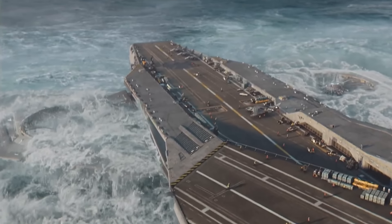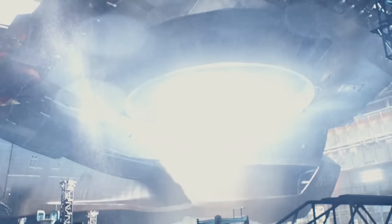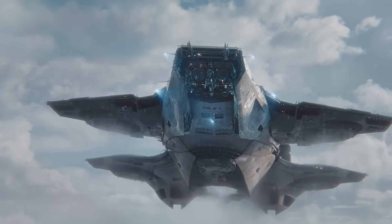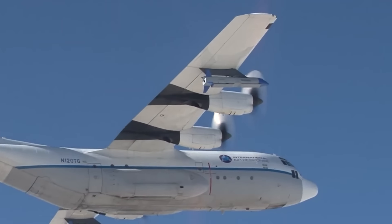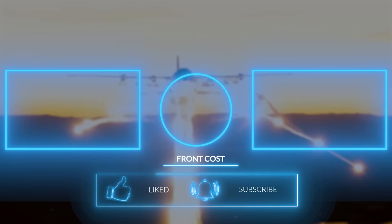And there we have it — reasons to and reasons not to build flying aircraft carriers. Which would win? No one knows. But two things are known for sure: flying aircraft carriers would be a game changer should the US military eventually succeed. Thanks for watching.